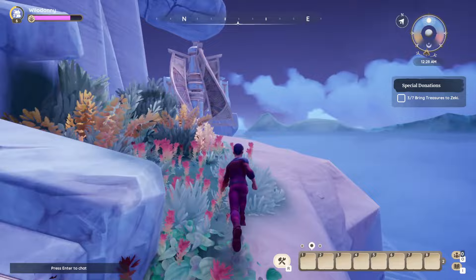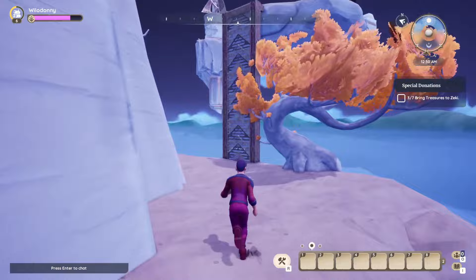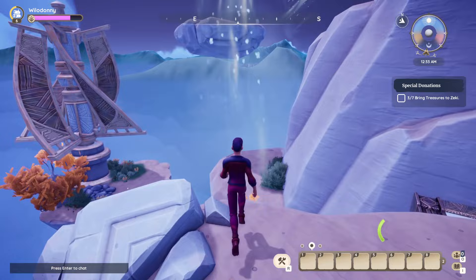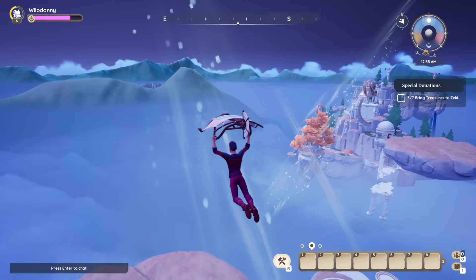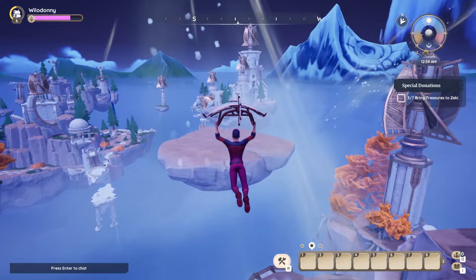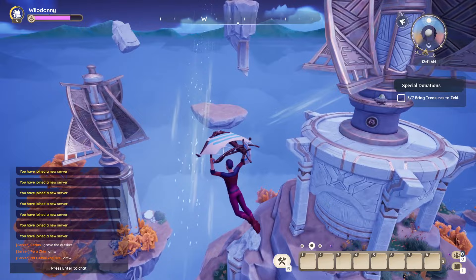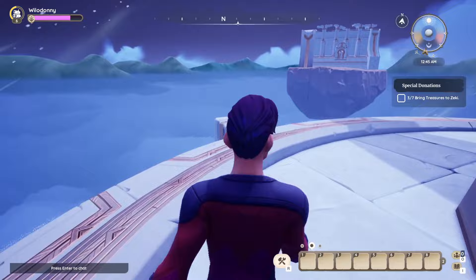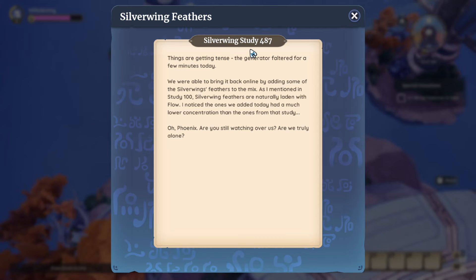Number five — you may find yourself falling off a few times, which is completely fine. The trick is to jump in and not press anything, and just let the air carry you. We're going to use these pockets of air to make our way up, gently rising high enough to get onto this tower. Once you're on top, you'll find the fifth one right here: Silverwing Study 487.